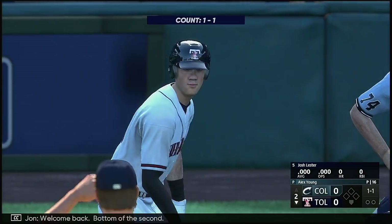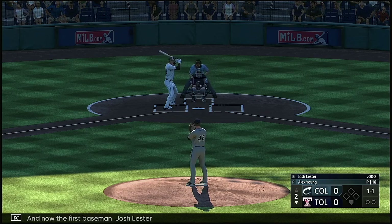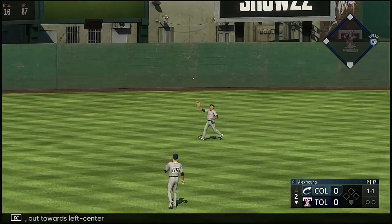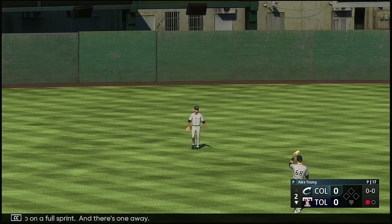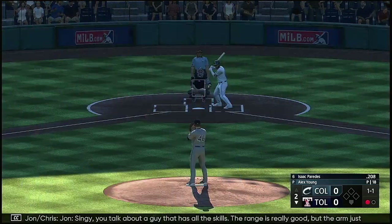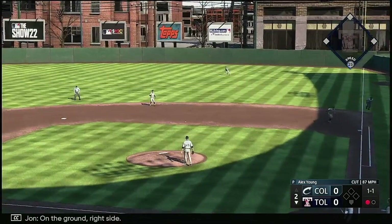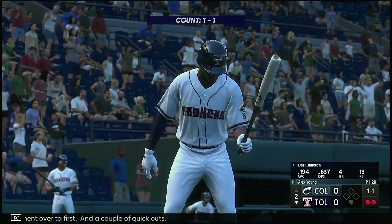Welcome back. Bottom of the second, and now the first baseman Josh Lester. One and one — in the air out towards left center, makes a nice grab at a full sprint. And there's one away. Isaac Paredes now. You talk about a guy that has all the skills — the range is really good, but the arm just stands out and he makes all the plays. On the ground right side, Clement over to first — a couple of quick outs.